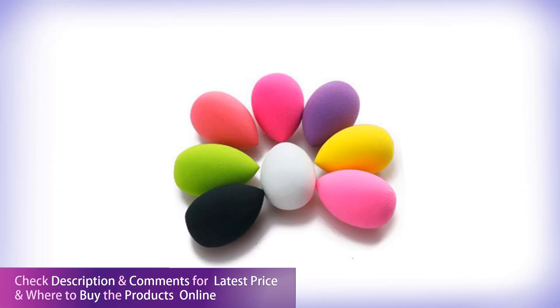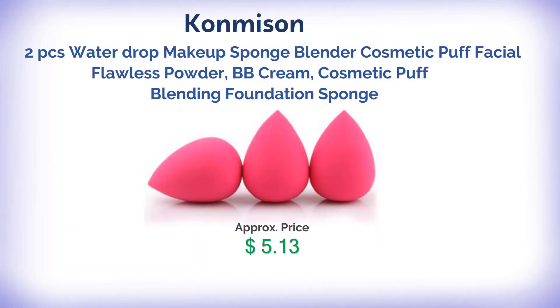Available as a 2-piece water drop makeup sponge blender — a cosmetic puff for flawless powder, BB cream, and foundation blending.